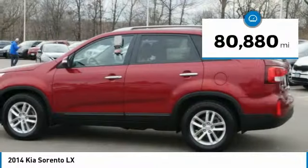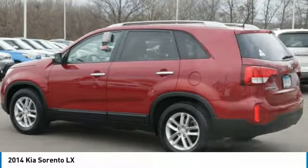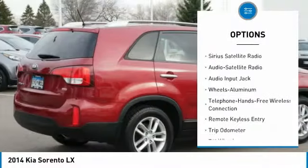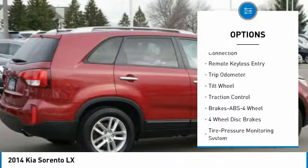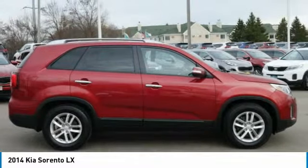This vehicle has less than 85,000 miles. Here are some of this vehicle's great options: traction control, anti-lock braking system, backup camera, heated seat, third row seat, Bluetooth wireless data link for hands-free phone, air conditioning, power steering, cruise control, aluminum wheels.